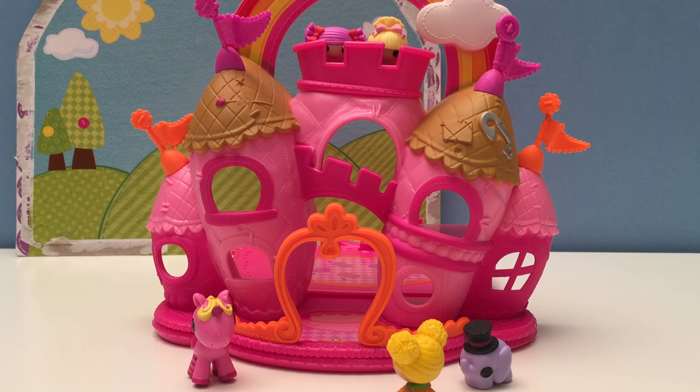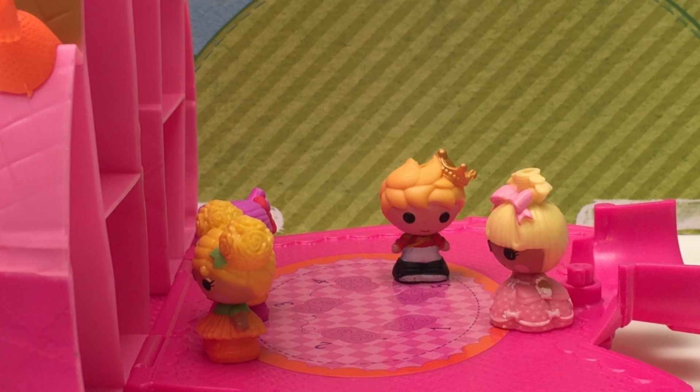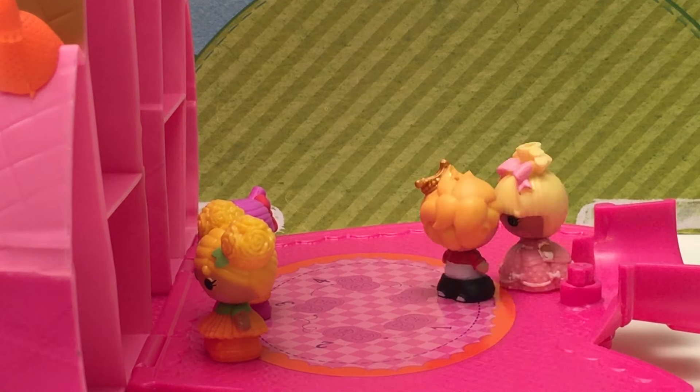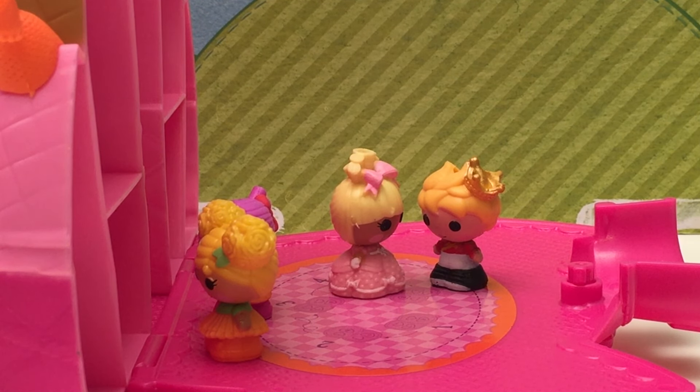Come on guys, let's get going! Okay, we're just looking up from the top — be down in a second. Let's hurry up and get to the dance! Welcome to my palace, ladies — would you like to dance? I think Cinder Slippers would! Yeah, let's do it! Oh, that was fun — thank you so much, Prince Handsome! You're very welcome, Cinder Slippers.